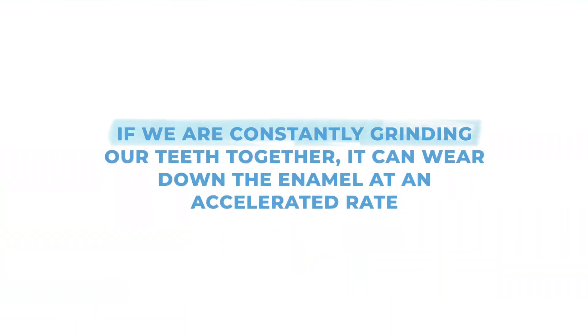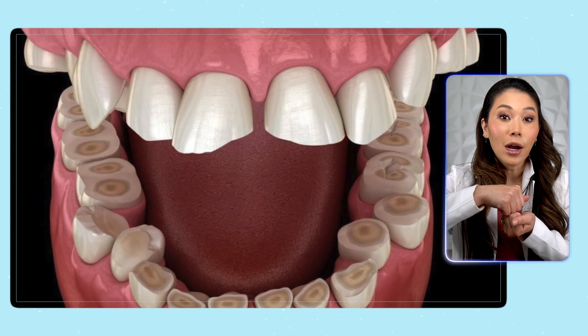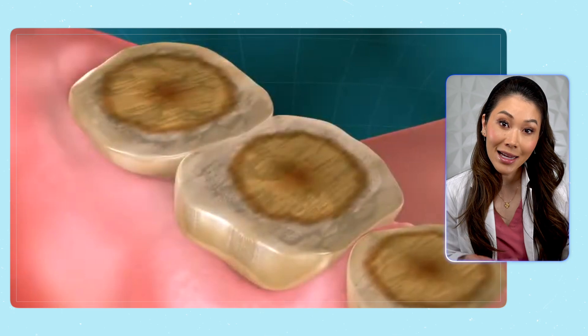Why does it matter if we clench our teeth? For one, if we're constantly grinding our teeth together, it can wear down the enamel at an accelerated rate. Even though teeth are the strongest thing in your body, constant tooth-on-tooth wear can lead to accelerated enamel wear.